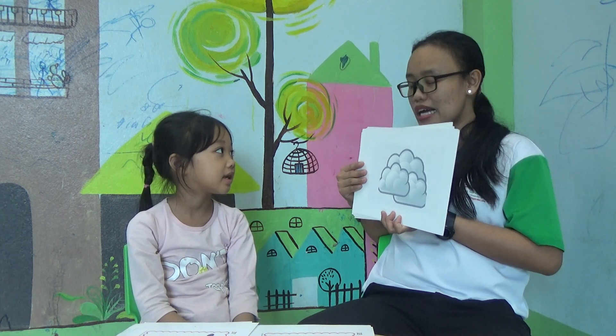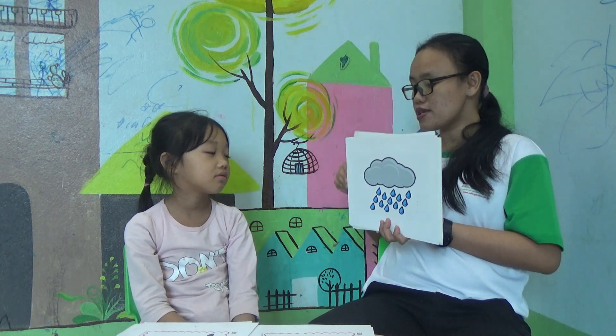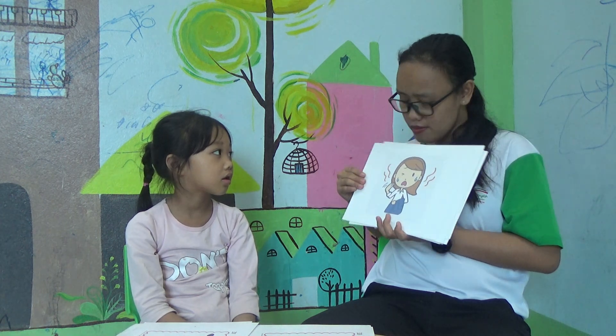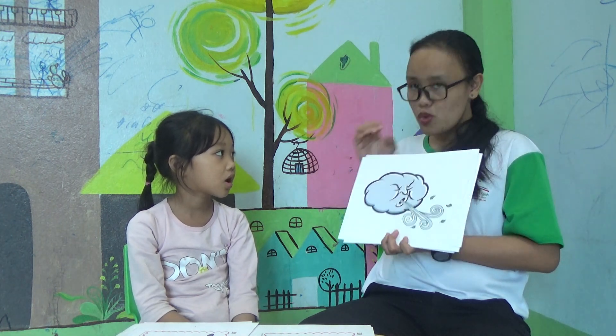How's the weather? It's cloudy. It's cloudy. How's the weather? It's cloudy. It's cloudy. Rainy. It's rainy. Okay. How's the weather? Very good. It's windy. Very good.